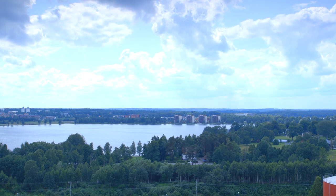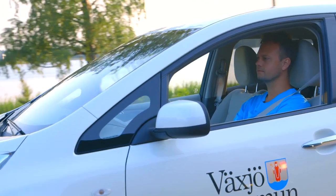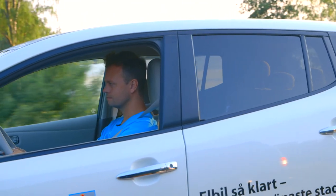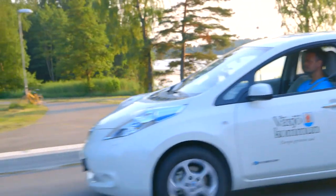Veku, Sweden. People here say they live in Europe's greenest city. There's one man in particular who's primarily responsible for energy efficiency and sustainability in Veku, and that's Henrik Johansson. He's the city's environment coordinator, and his aim is to make Veku even more energy efficient.